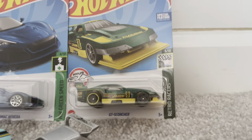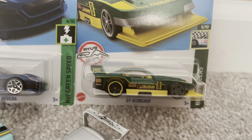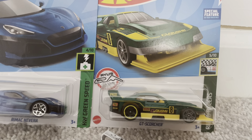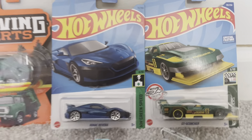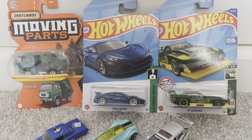And then I have the GT Scorcher, which was a car that was featured in Hot Wheels Unleashed — not really in this color scheme, but it was in a different color scheme. Overall, these are some nice finds I was able to find on my own.